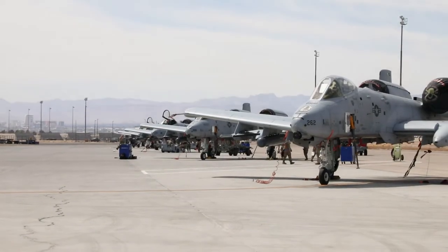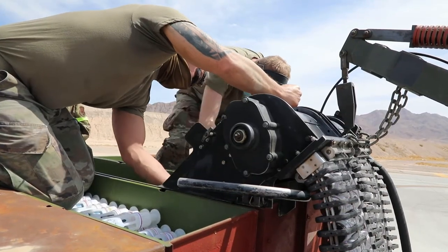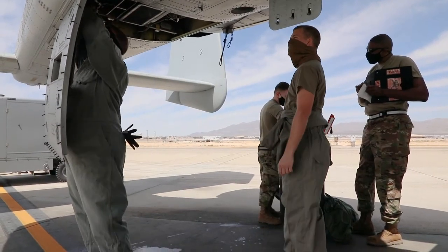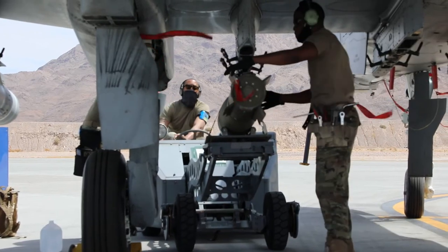Behind me are Airmen of the Michigan Air National Guard's 127th Wing. They're working on an A-10 Thunderbolt II, which is a close air support aircraft, participating this week in Green Flag, a major integrated combat exercise here at Nellis Air Force Base.